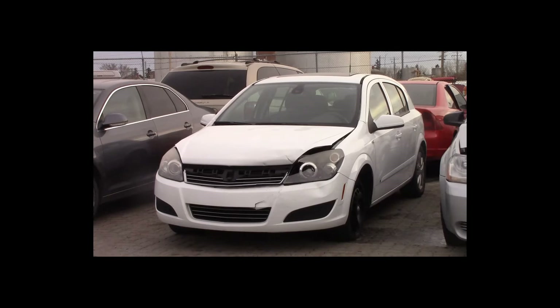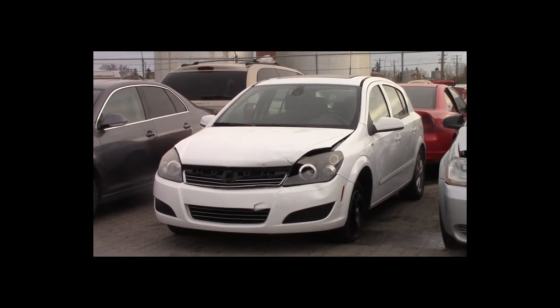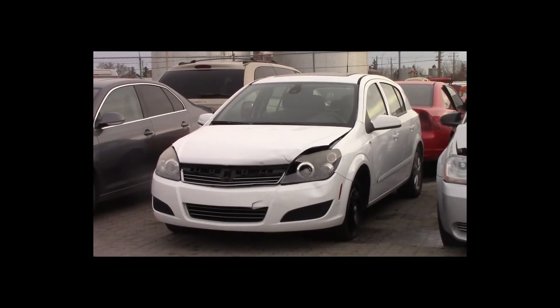Lot number 91 is a 2008 Saturn Astra. This vehicle is a 4-cylinder with an automatic overdrive. It is loaded: heated seats, panoramic sunroof, 105K.